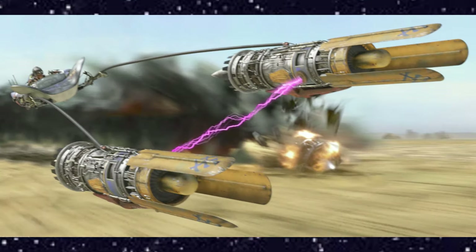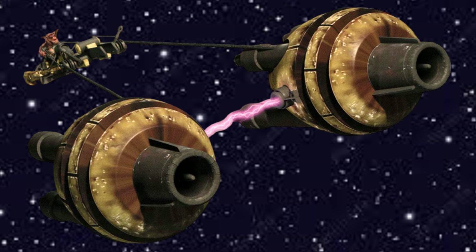And now, let's get to Anakin's Podracer — the modified Radon Ulzer 620C.